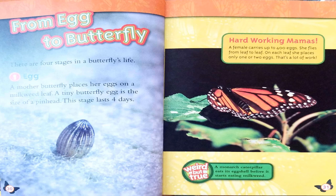From Egg to Butterfly. There are four stages in a butterfly's life. The first one is egg: a mother butterfly places her eggs on a milkweed leaf. The tiny butterfly egg is the size of a pinhead. This stage lasts four days. A female carries up to 400 eggs and flies from leaf to leaf, placing only one or two eggs on each leaf. That's a lot of work!